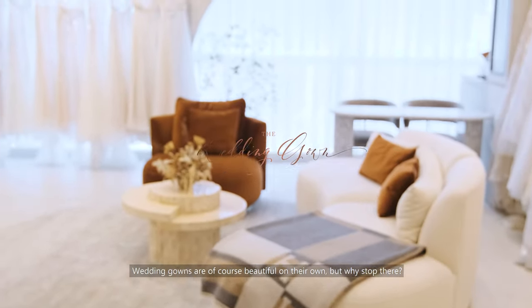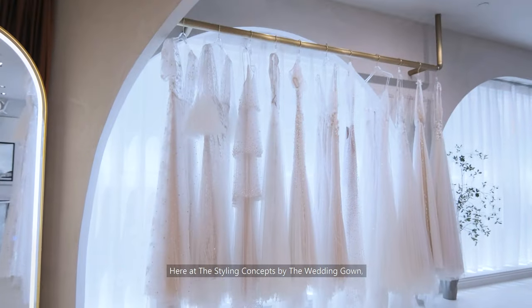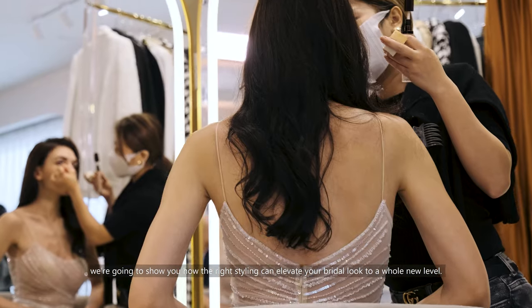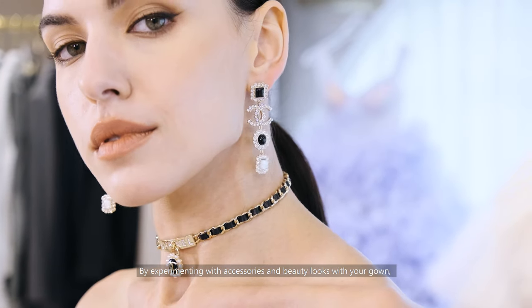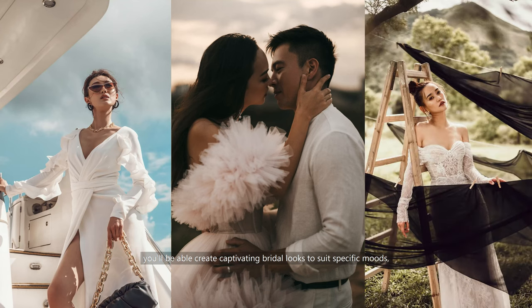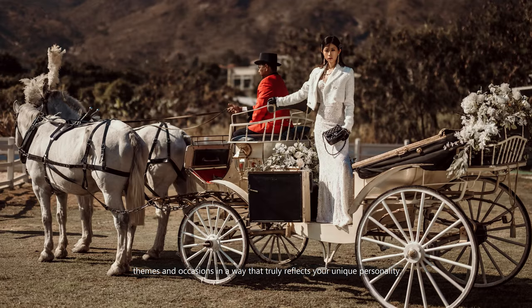Wedding gowns are of course beautiful on their own, but why stop there? Here are the styling concepts by the wedding gown. We're going to show you how the right styling can elevate your bridal look to a whole new level. By experimenting with accessories and beauty looks with your gown, you'll be able to create captivating bridal looks to suit specific moods, themes and occasions in a way that truly reflects your unique personality.